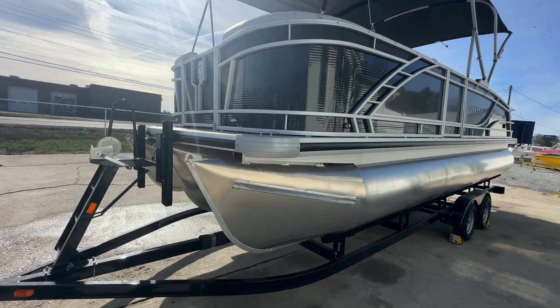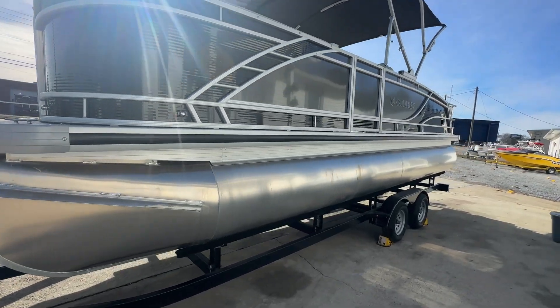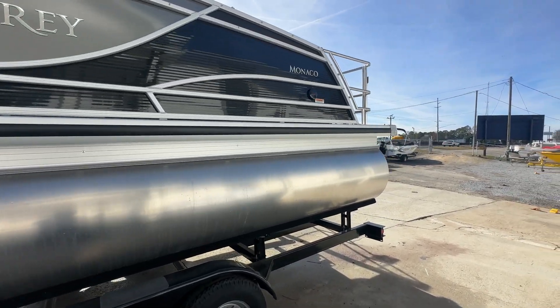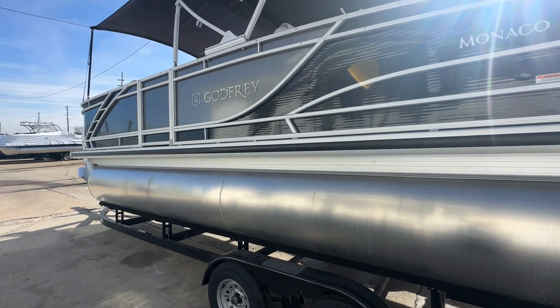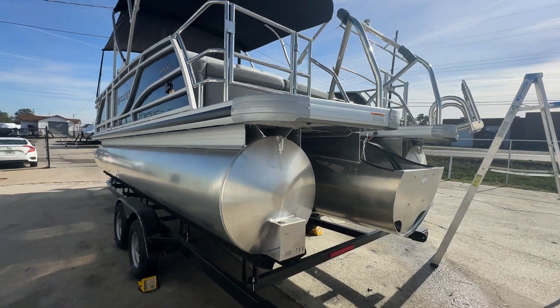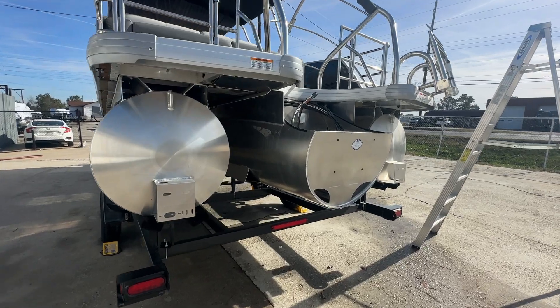Hey, what's going on everybody? Brad here at A Boathouse in Douglasville, Georgia — the nation's largest volume Godfrey dealer — wanting to showcase this 2024 Godfrey Monaco 235. This is what we call a DFL, the dual flip lounge. A lot of folks are familiar with the single flip lounge that Godfrey has offered, but this Monaco is a dual flip. I'll show you what that means when we get up top.